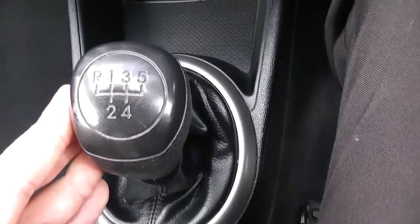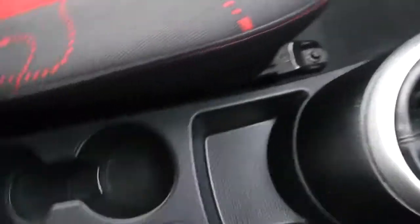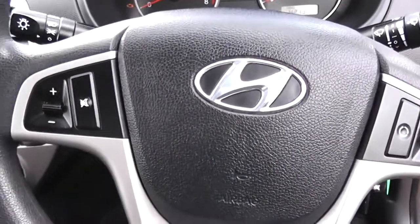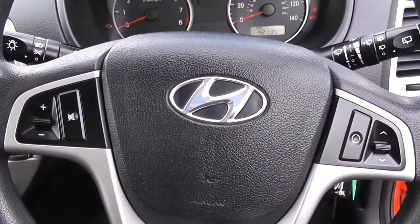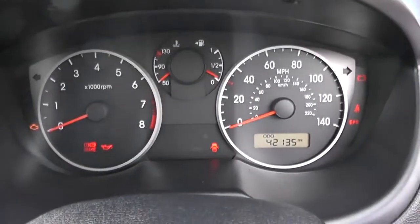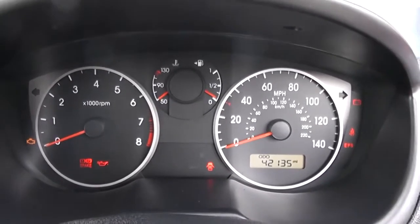As mentioned, this is a manual vehicle with five forward gears, cup holders and storage running right the way past the handbrake. On the steering wheel itself you have various audio controls. Last but not least, on the main dash itself you have your rev counter to the left, your miles per hour to the right-hand side, and fuel and temperature in the middle.